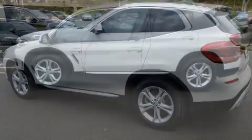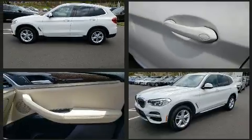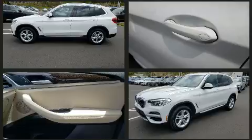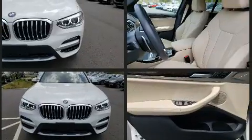It distinguishes itself from the competition with features such as voice-activated navigation, an outside temperature display, power front seats, remote keyless entry, a roof rack, and seat memory.